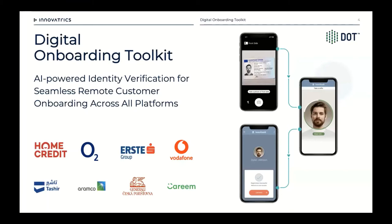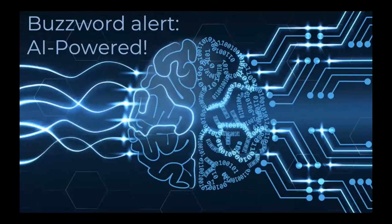Some of the bigger brands using our technology over the last couple of years include Home Credit, with more than 130 million customers in 10 countries. In telecoms we have O2 and Vodafone. In retail banking, Erste Group. In the Middle East, Saudi Aramco — by many measures the largest company in the world — and also Careem, the Uber of the Middle East, which recently got acquired by Uber themselves.